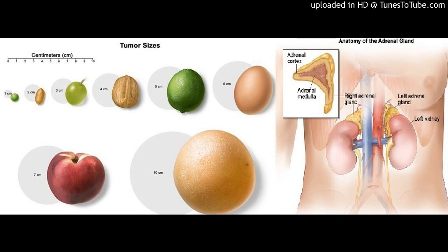Imaging studies and tests that examine the blood and urine are used to detect, find, and diagnose adrenocortical carcinoma. The tests and procedures used depend on the patient's signs and symptoms. These include a physical exam and history — an exam of the body to check general signs of health, including checking for signs of disease such as lumps — and a 24-hour urine test, in which urine is collected for 24 hours to measure the amounts of cortisol or 17-ketosteroids. A higher than normal amount may be a sign of disease in the adrenal cortex.